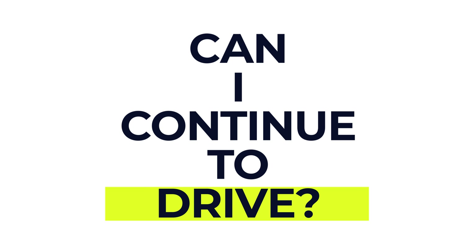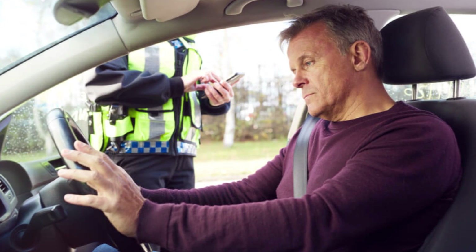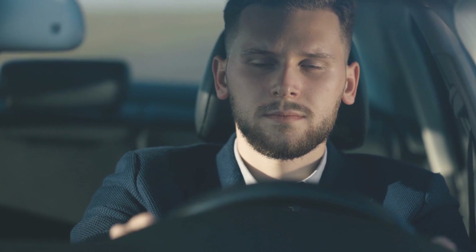Another question people ask is: can I continue to drive? Metoprolol can make some people feel dizzy, especially when they first start taking it or after taking a bigger dose. If this happens to you, don't drive a car, ride a bike, or use tools or machinery. Remember, it's an offence to drive if your ability to drive safely is affected, and it's your responsibility to decide if it's safe to drive. If you're in any doubt, err on the side of caution and don't drive, as this will avoid putting you and other people in harm's way.